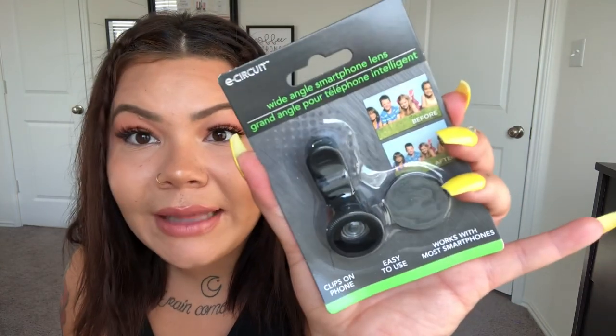I got some double-A batteries because I was out. And then I found this — a wide-angle smartphone lens. That's pretty cool to find at Dollar Tree! It clips onto your phone, easy to use, works with most smartphones. I'll test this out and maybe put some comparison pictures in the video. Filming and taking pictures is what I do, so why not try it for a dollar?